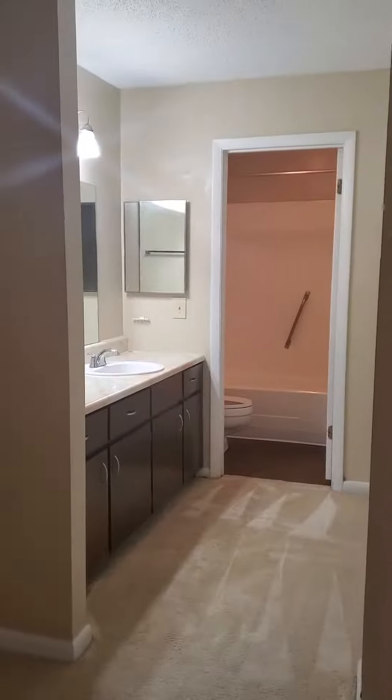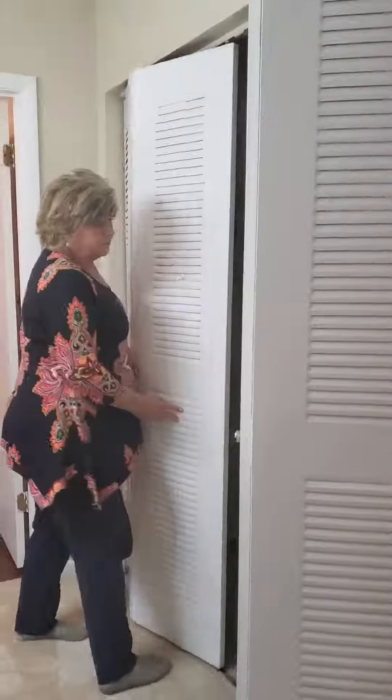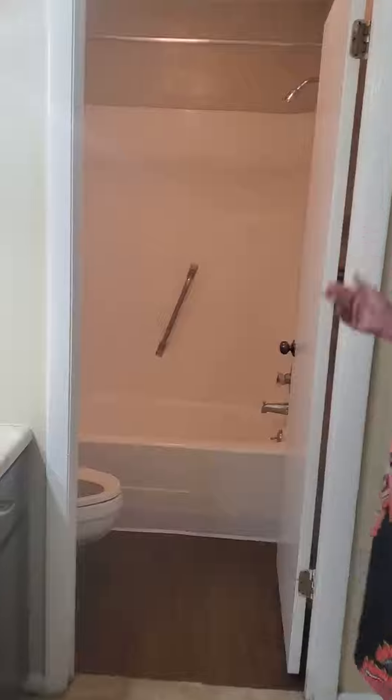Let's go check out the master. Here's our master bedroom. What makes this one so unique is the vanity area. It's a very spacious closet here for you, and then it leads right into the tub and toilet area.